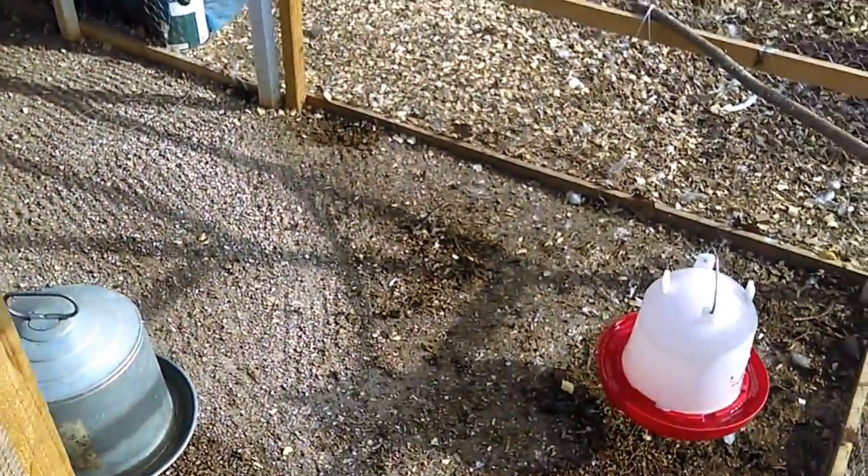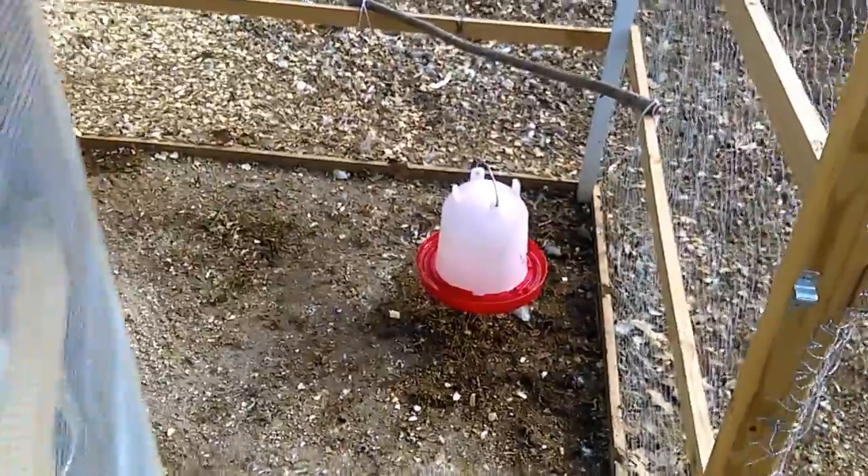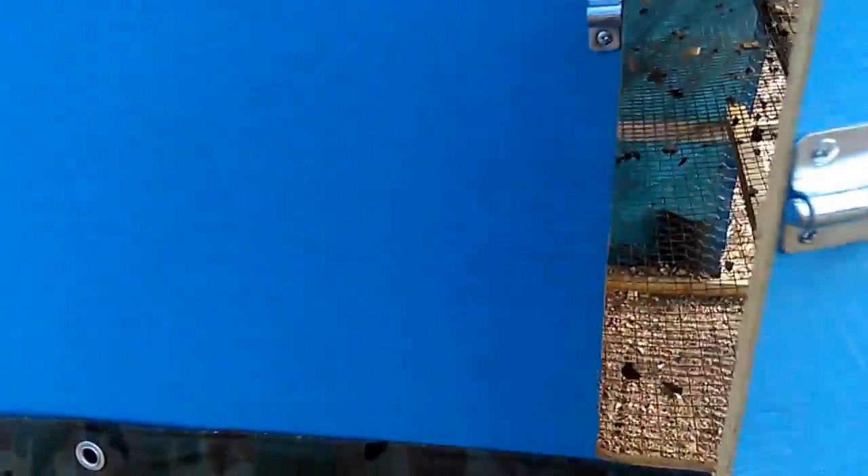So it's all cleaned out. I just put fresh water in there. There is apple cider vinegar in that one because that helps, I believe, to support their immune systems.